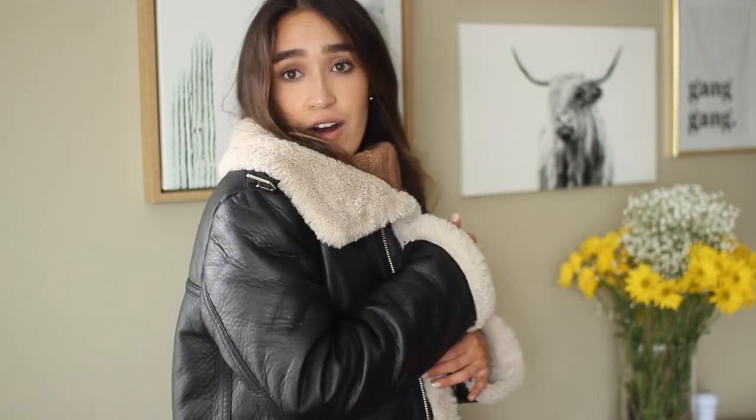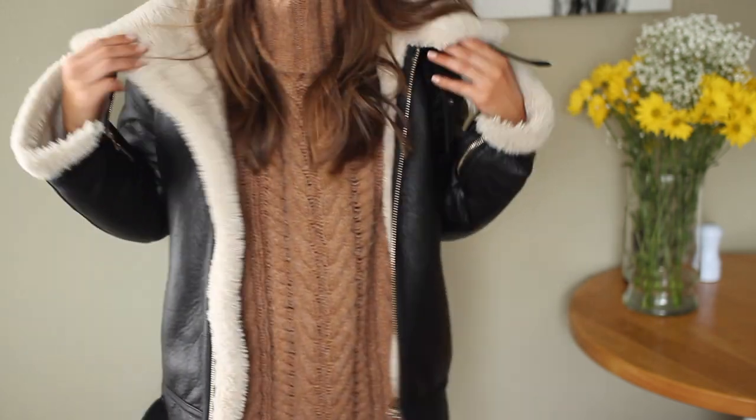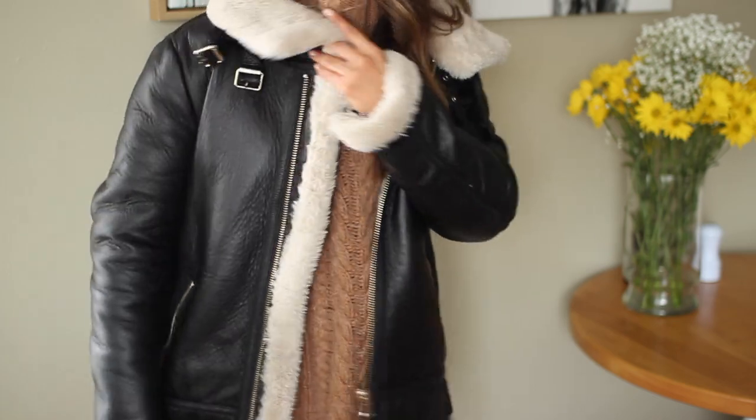Welcome back to my channel. Today I'm doing a college outfit of the week video, but my little turtleneck is all messed up so I'm just going to show you guys what I've been wearing to class this week. Today I have my hair in loose waves, my gold ball studs, and I'm repeating the outfit I wore to the airport for my New York trip. I'm wearing this Zara aviator jacket — it's a Sherpa faux leather jacket with a white furry lining.